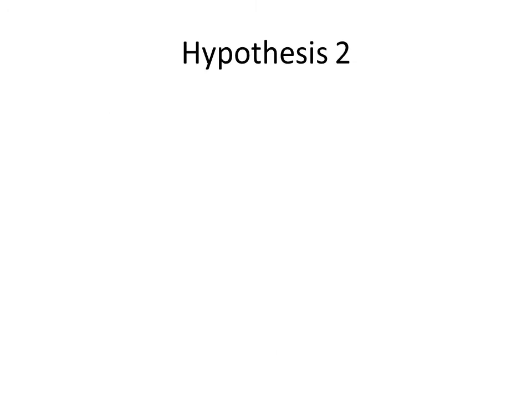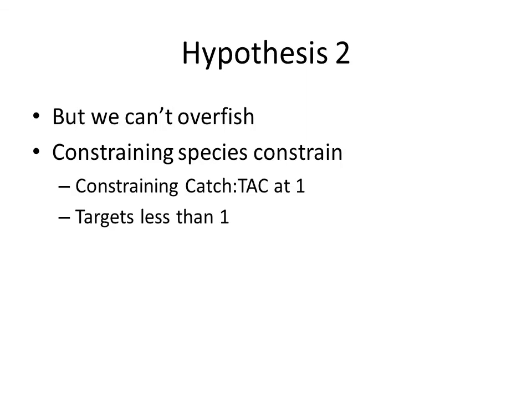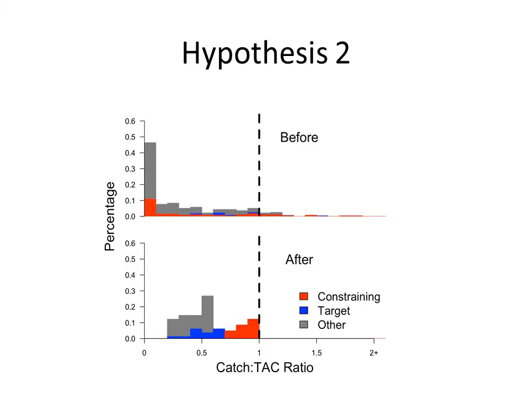Another hypothesis acknowledges that we cannot overfish and that constraining species are going to constrain target and overall catches. This would be seen with constraining catch-to-TAC ratios at 1, but target catch-to-TAC ratios less than 1. It would look something like this, where the constraining species are up near 1 and targets are below.